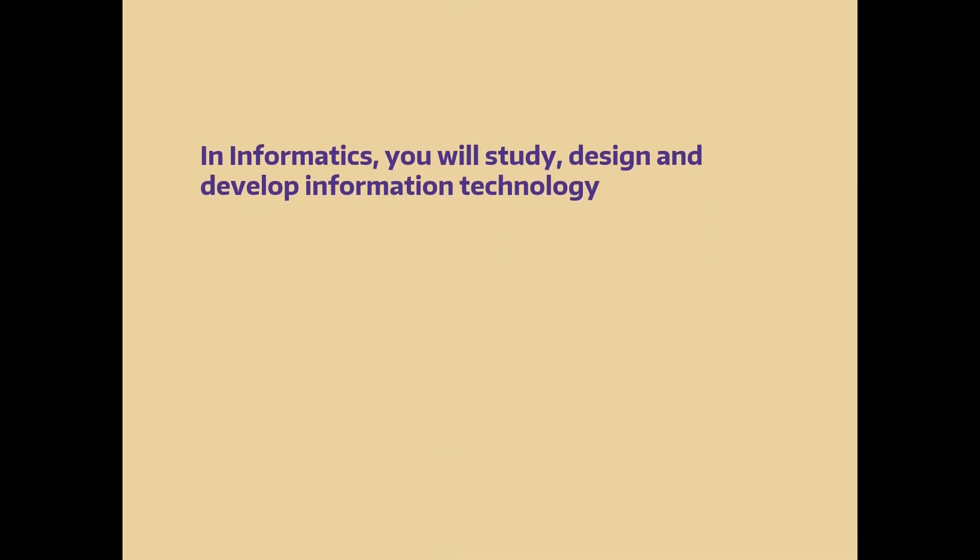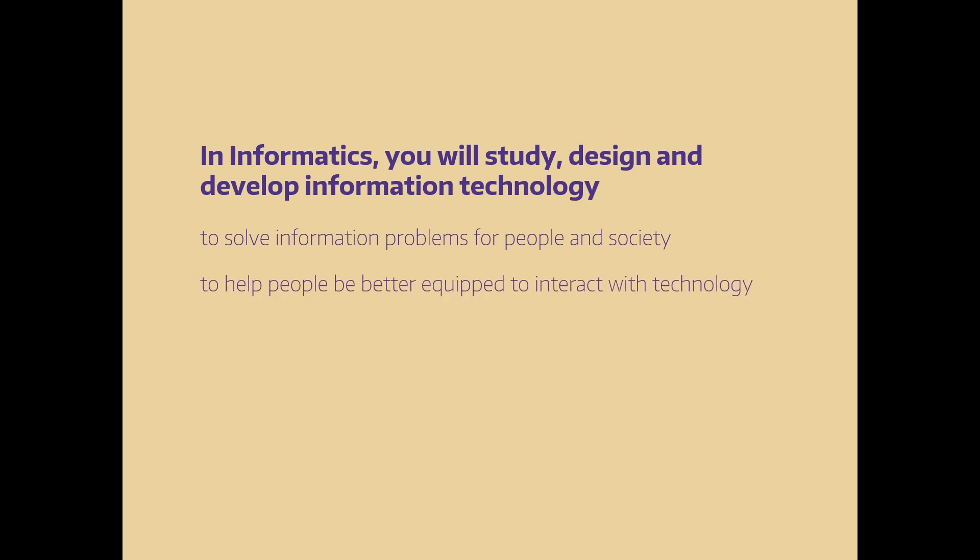In informatics, you will study, design, and develop information technology to solve information problems for people in society, to help people be better equipped to interact with technology, to create more equitable information systems, and to create positive change.